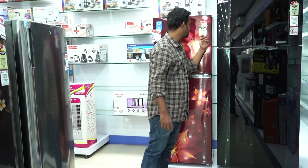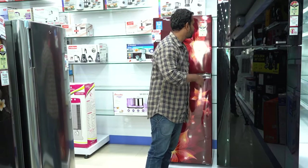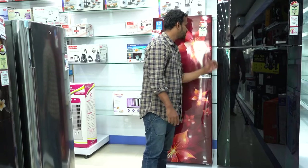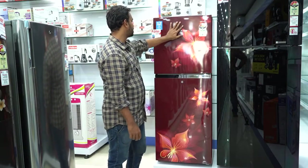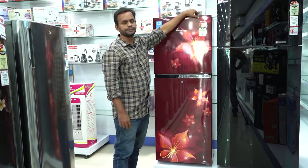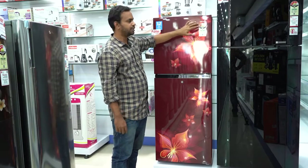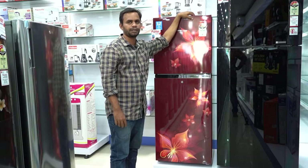What is this model? The model number is RFF2553ERC — you can check it online. The actual MRP price is around $28,000. In this refrigerator, we are doing a best offer deal.